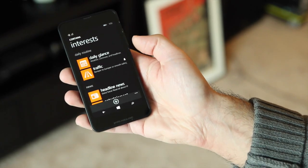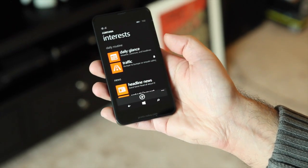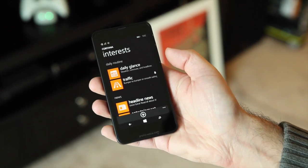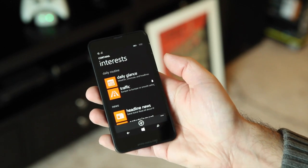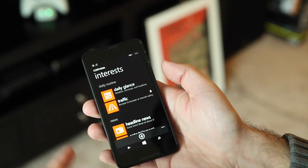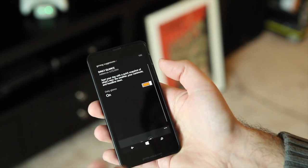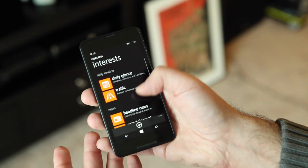So for traffic, it's going to figure out eventually where you work or where your home is. It'll actually ask you if that's accurate and you can save it or not — it's totally up to you. If you do save it, it can then give you traffic recommendations for your drive home. So it's really smart in that it sort of learns what you're doing. The daily glance is just what we showed you, and you can see I can go into that and turn it on or off, which is really nice.